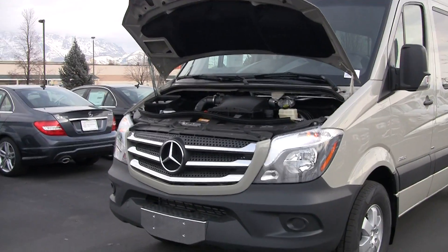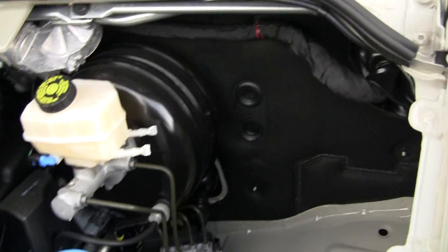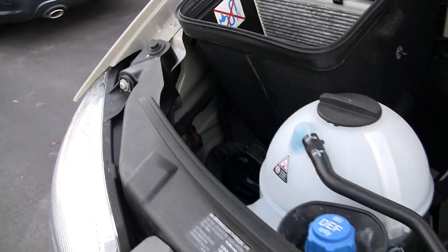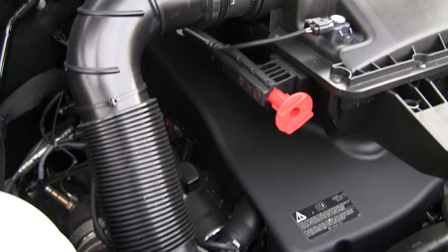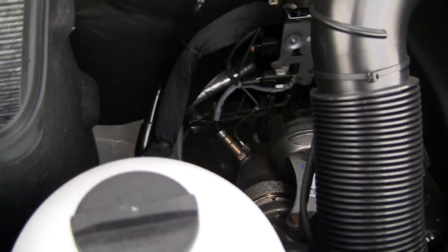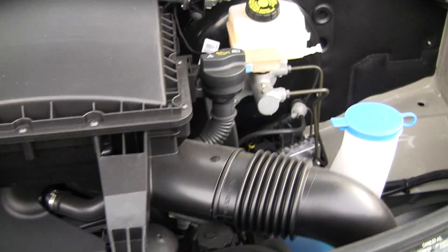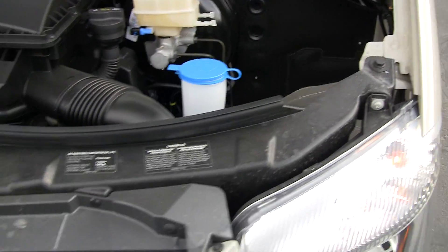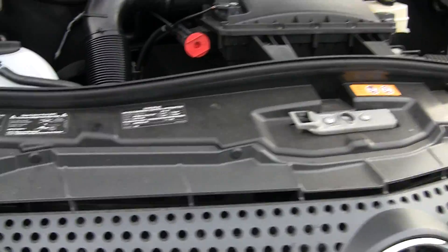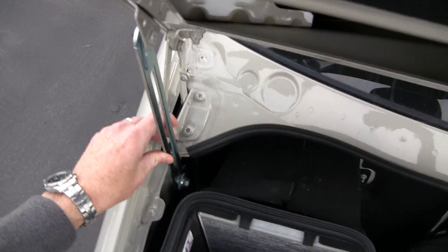I've got the hood up here — I thought we'd just take a little peek inside. You can see how nice and clean the fit and finish in these vehicles are. There's a nice rubber seal here, and it's easy to get in and work on different portions of the engine when needed. There's a great little step right here — you can step up and get under the hood easily.